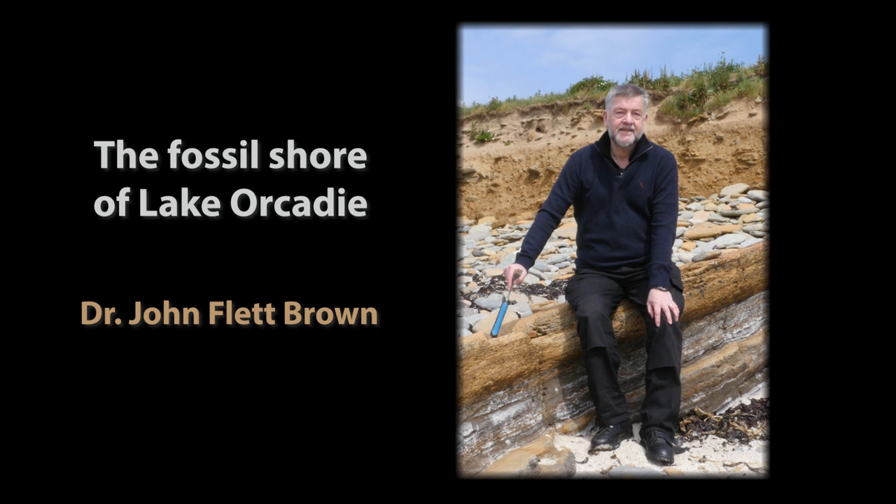I am Dr John Flett Brown, a local Orkney geologist. Today I'm going to bring you on a virtual geological trip around the shore at the south end of the town of Stromness in the Orkney Islands.